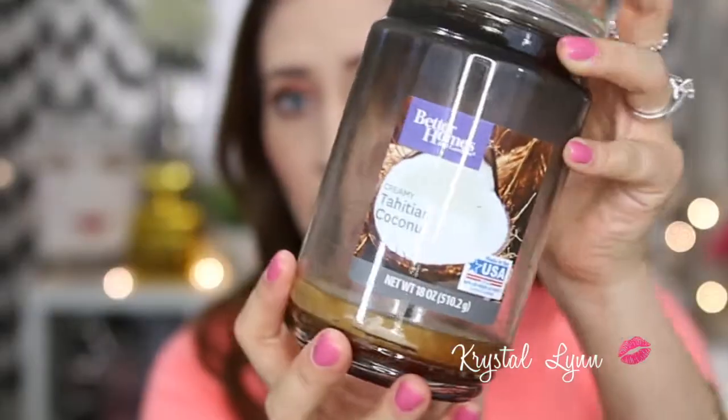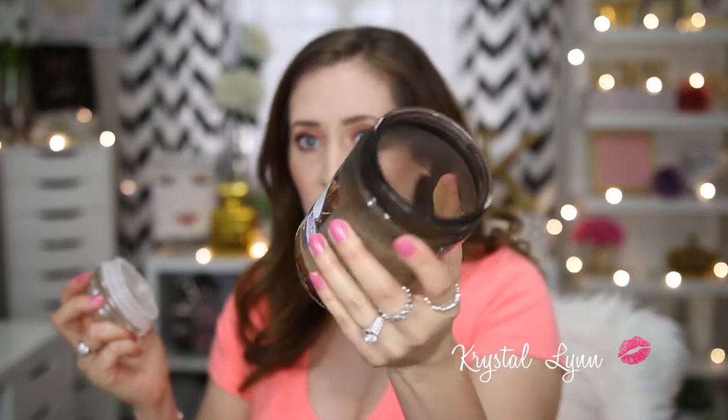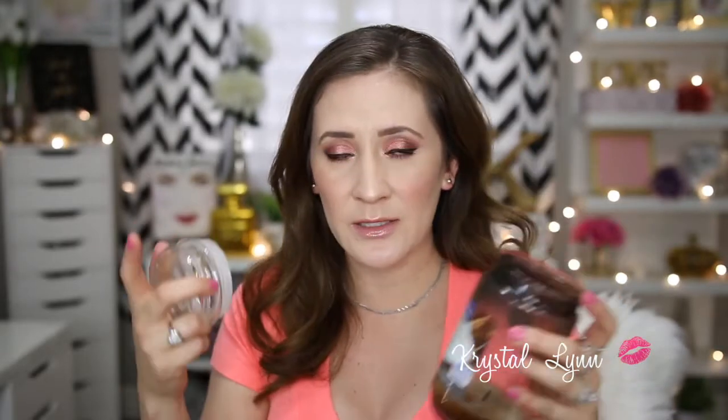Another product I absolutely love is the Better Homes and Gardens Creamy Tahitian Coconut Candle from Walmart. I think it's under five dollars — it's 18 ounces and super affordable. It smells like a creamy coconut. I just finished burning this one today. Someone mentioned you could melt it into a wax pot, which I haven't tried yet, but I want to so I don't waste what's left.